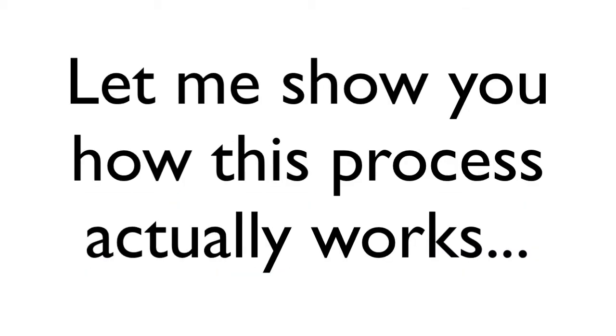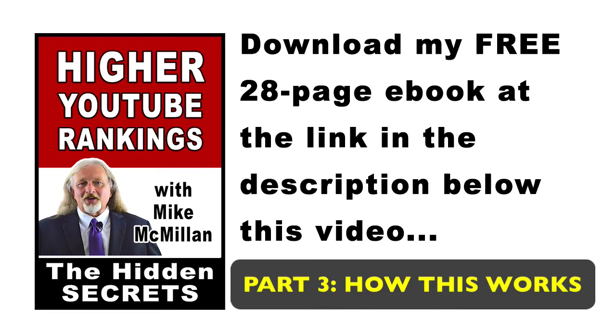Let me show you exactly how this process works. Here's one of my YouTube videos. I come on and talk for about a minute, maybe a minute and a half. After that, I have built this graphic and it pops up when I edit my video at about a minute to a minute and a half. It says, 'Download my free 28-page e-book at the link in the description below this video.' A lot of people like that. It's a good e-book.